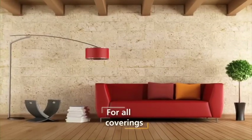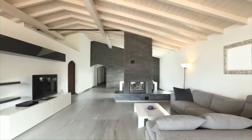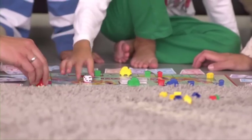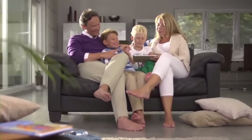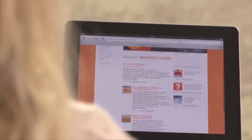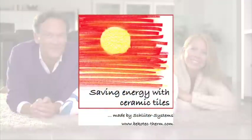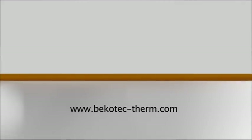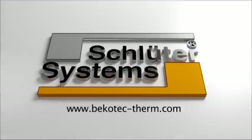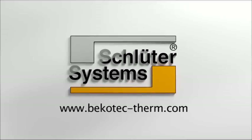For more information, visit us at www.becotec-therm.com, or come to a Schluter Systems dealership near you.